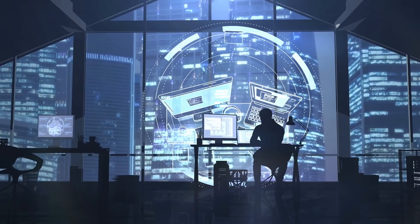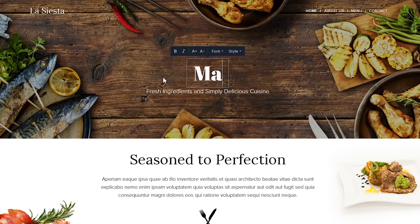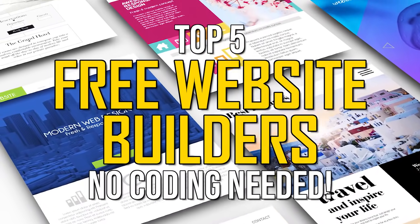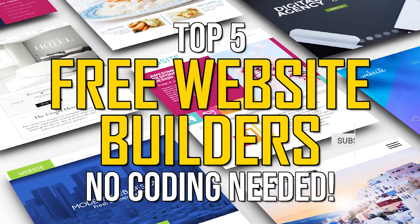If you're planning to create a website to give your business or yourself an online presence and you don't have any programming skills, thankfully there are free website builders that can help you to create a high-quality, great-looking website with no coding experience needed. In this top five, I will count down the absolute best free website builders that will help you to create the ultimate site. I'll go over the pros and cons of each to assist you in finding the best website builder for you. Let's get started.